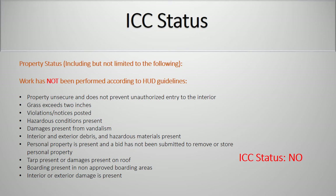Properties are not in conveyance condition when: work has not been performed to HUD guidelines; property is unsecure and does not prevent unauthorized entry to the interior; grass exceeds 2 inches; violations or notices are posted; hazardous condition is present; damage is present from vandalism; interior and exterior debris and hazardous materials are present; personal property is present and a bid has not been submitted to remove or store personal property; tarp present or damage is present on roof; boarding is present in non-approved boarding areas; interior or exterior damage is present.